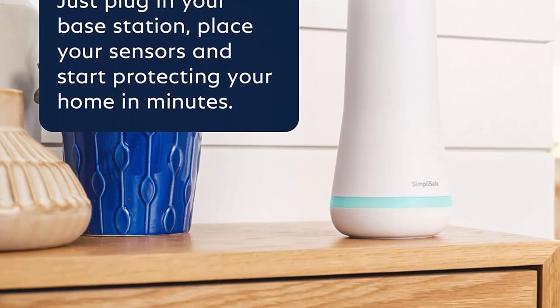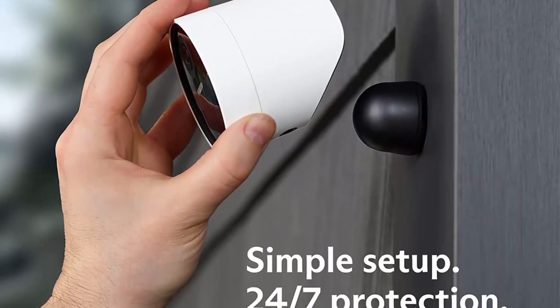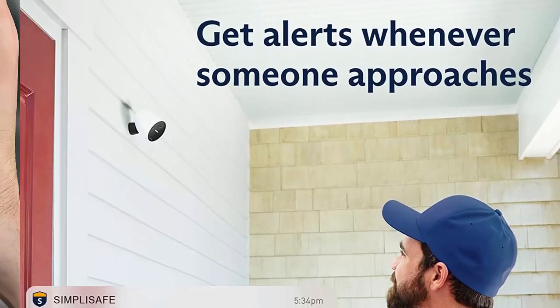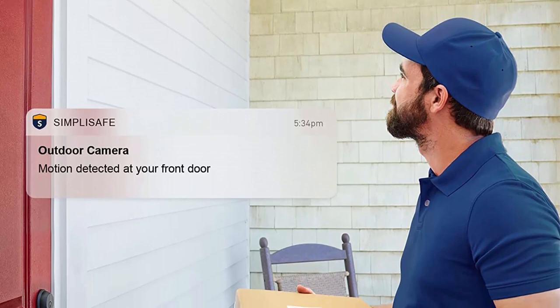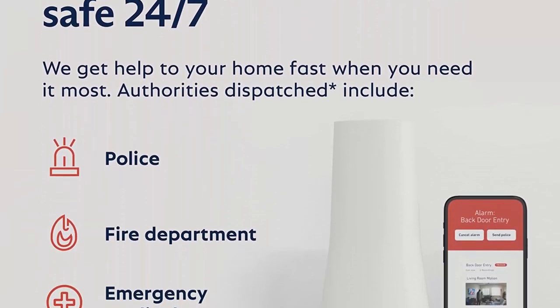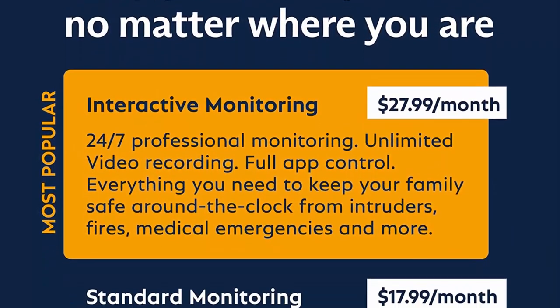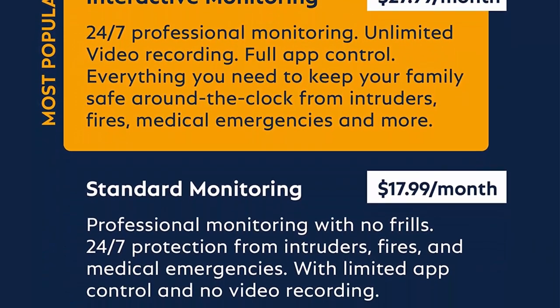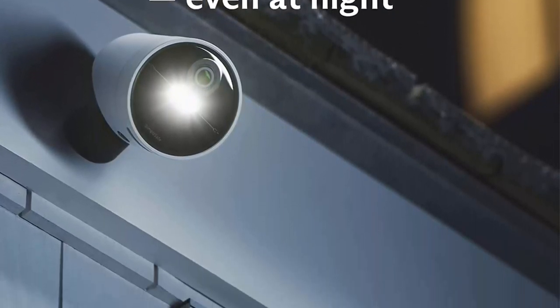Inside sensors protect your doors, windows, and more. Just plug in your base station, follow the steps in the app, and start protecting your home — no wiring or drilling required. 24/7 professional monitoring for faster police response: with optional monitoring services, our agents keep watch even when you can't, ready to instantly alert emergency responders.